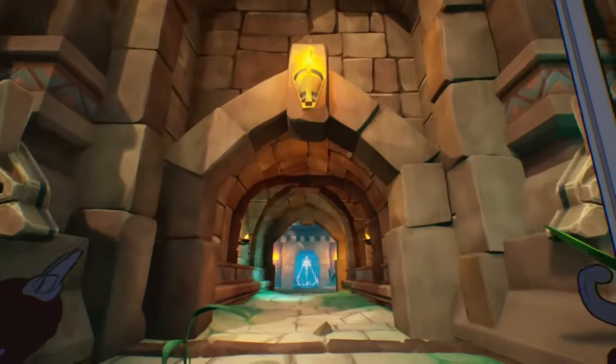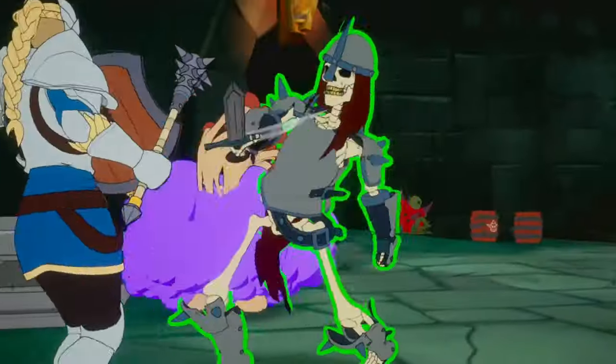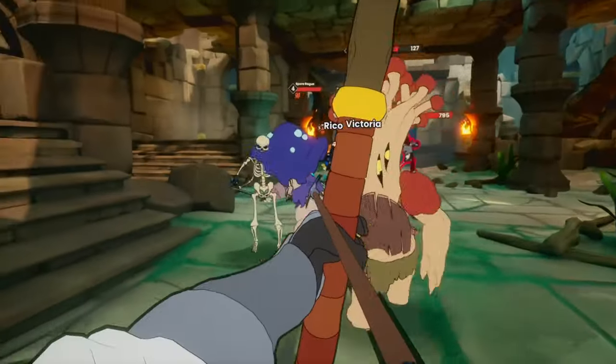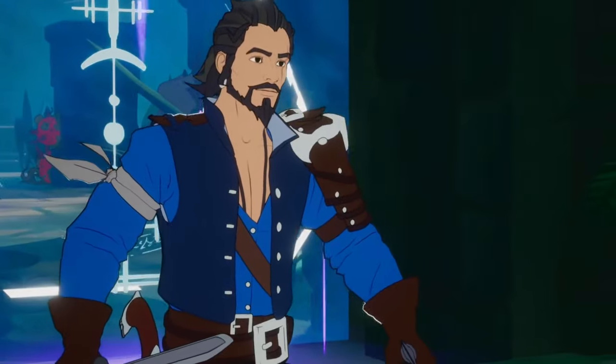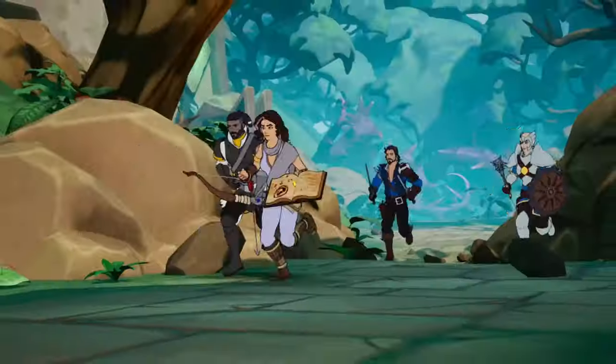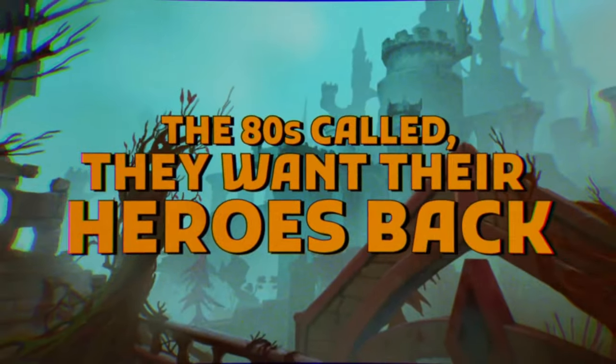Also, MythForce — a new early access game which is coming out on April 20th, inspired by 80s cartoons. It's a roguelike co-op game, kind of in the vein of something like Vermintide, with an absolutely incredible art style. Really excited to talk about this one and try it next week when it's available. So let's get fired into it.